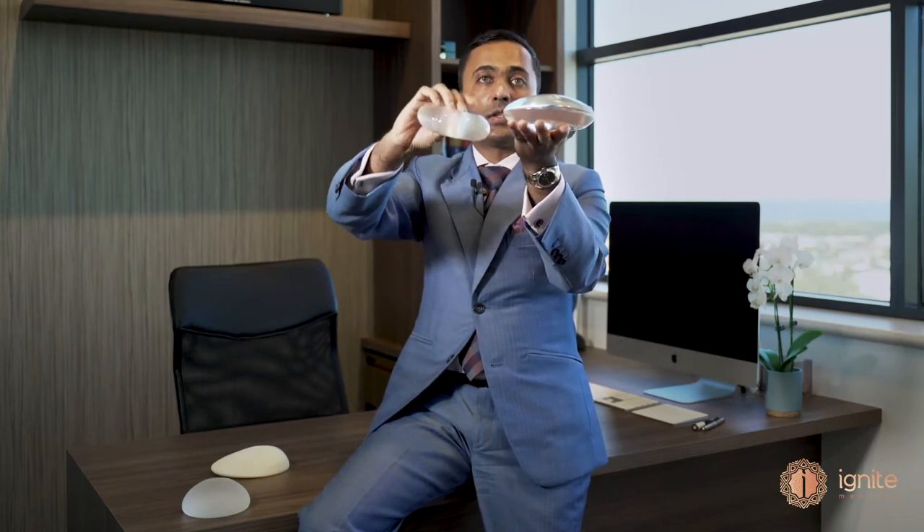We've got a couple of props here. I thought we'd talk about the difference between a buttock implant and a breast implant. As you can see, my right hand is holding a breast implant. It is a round implant that is smooth, and I will cover these different facets shortly. In comparison, if you look at my left hand, it's got a biconvex buttock implant, which is basically like two breast implants stuck together.